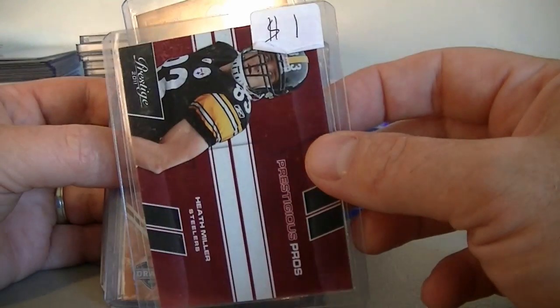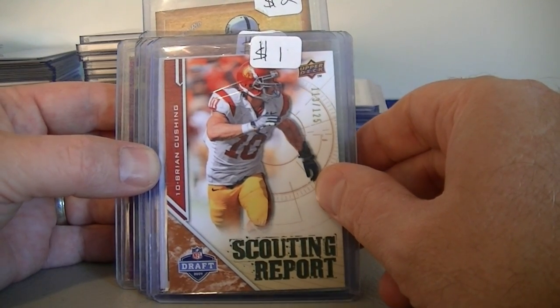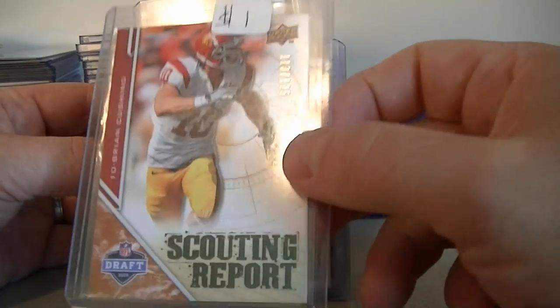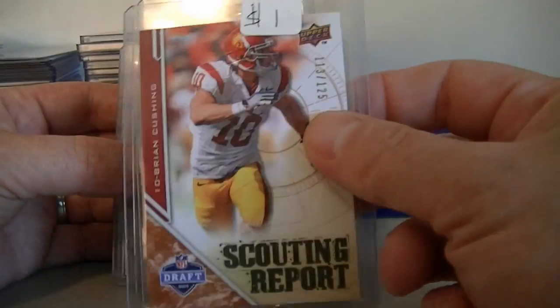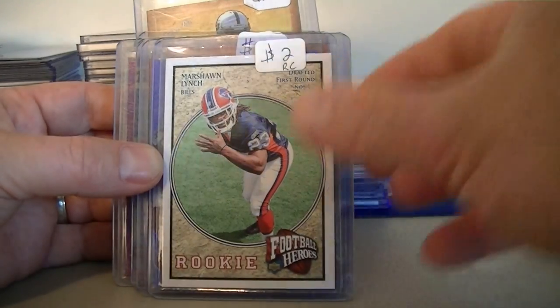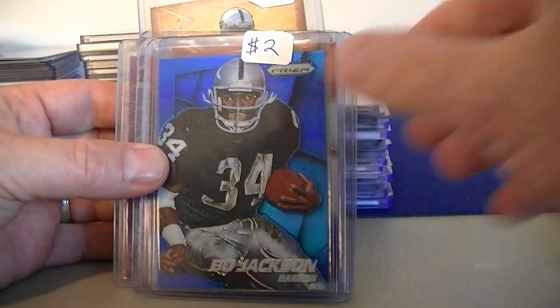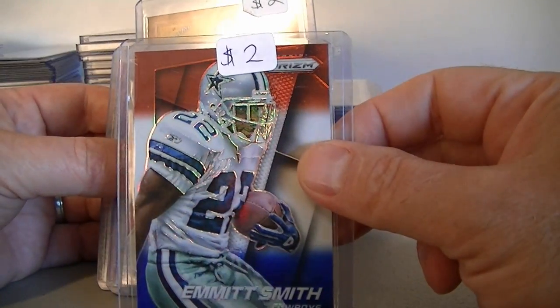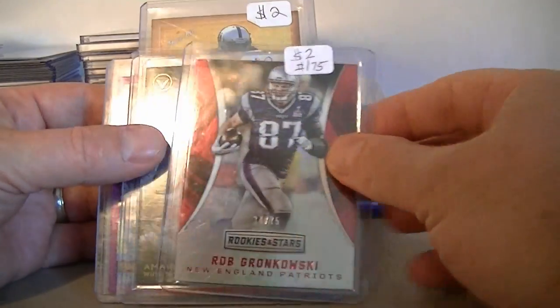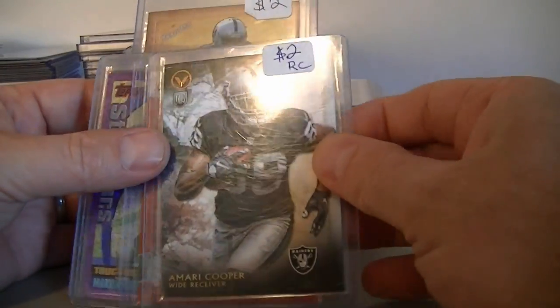Keith Miller 2011 Prestige Prestigious Pros insert for a dollar. We got a Brian Cushing Scouting Report from NFL Draft numbered at 125 — nice rookie card from 2009 NFL Draft. We got a Marshawn Lynch rookie card from Upper Deck Football Heroes for $2.00. Got a Bo Jackson in the blue prism. Emmitt Smith red, white and blue for $2.00. Rob Gronkowski from Rookies and Stars numbered at 75, that is $2.00. Amari Cooper rookie card from Topps Valor for $2.00.